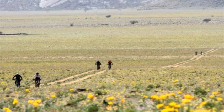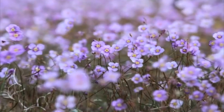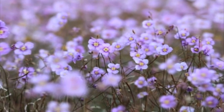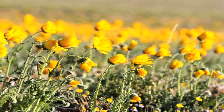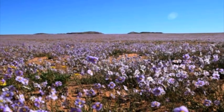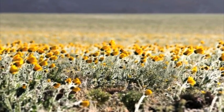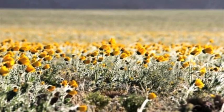Gondwana Collection's Kleinaus Vista Lodge offers excursions to the succulent Karoo. The plant hotspot is located within the Gondwana Sperrgebiet Park. With the wildflowers only blooming in August, the lodge was ready to receive guests. Namibia's tourism revival initiative was scheduled to come into full force this month.